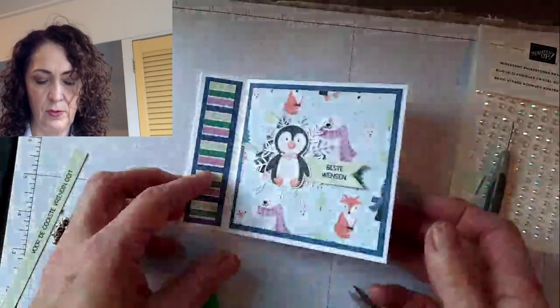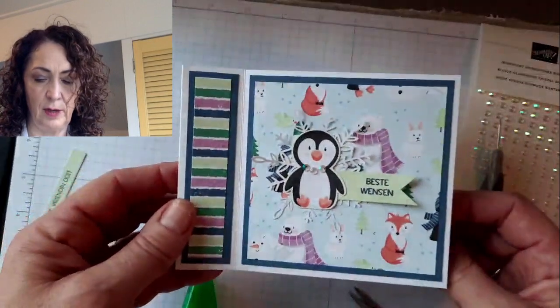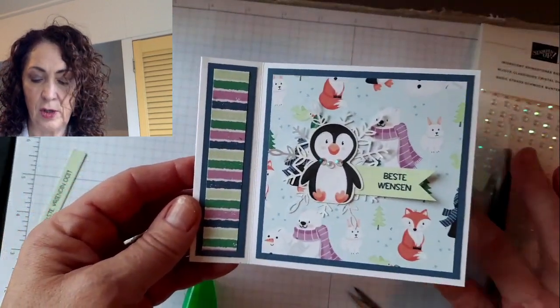We can stamp our penguin inside, but I might do that later. That's card number one.